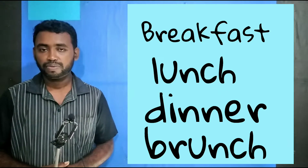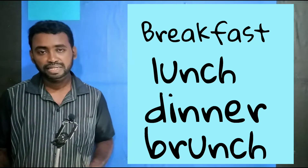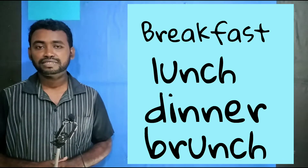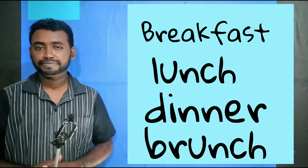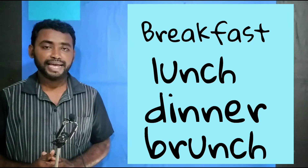The meal you take in the morning is breakfast. What do you eat in the afternoon? You call it lunch. In the evening or night, dinner. So morning — breakfast. Afternoon — lunch. Night — dinner. When you take something between morning and afternoon, like about 10am, we call it brunch.